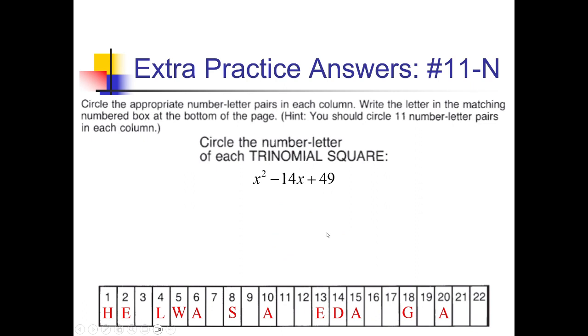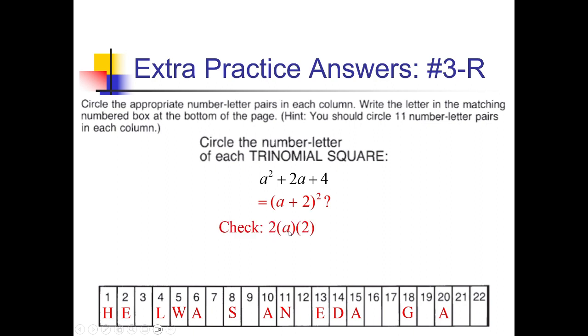For 11-N: square root of x squared is x, square root of 49 is 7, negative middle term gives x minus 7, parentheses squared. Check: 2 times x times negative 7 is negative 14x, which matches — so N goes in box 11. For 3-R: square root of the first is a, square root of 4 is 2, positive middle gives a plus 2 squared. Checking: 2 times a times 2 is 4a, which is not the same as 2a — so that's a no.